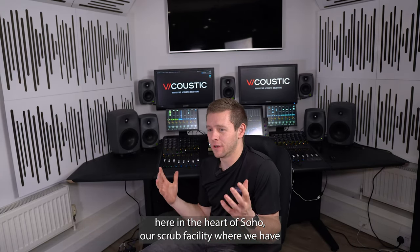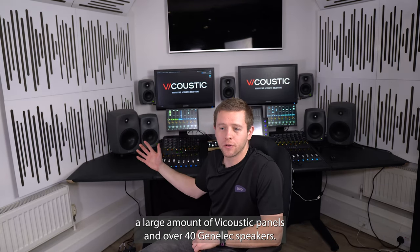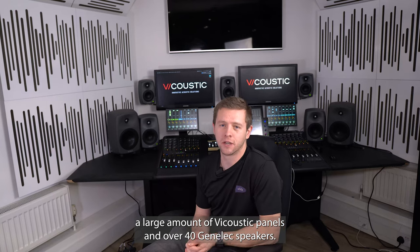I'm JJ, Chief Technology Officer of HHB, here in the heart of Soho at our scrub facility where we have a large amount of Viacoustic panels and over 40 Genelec speakers.